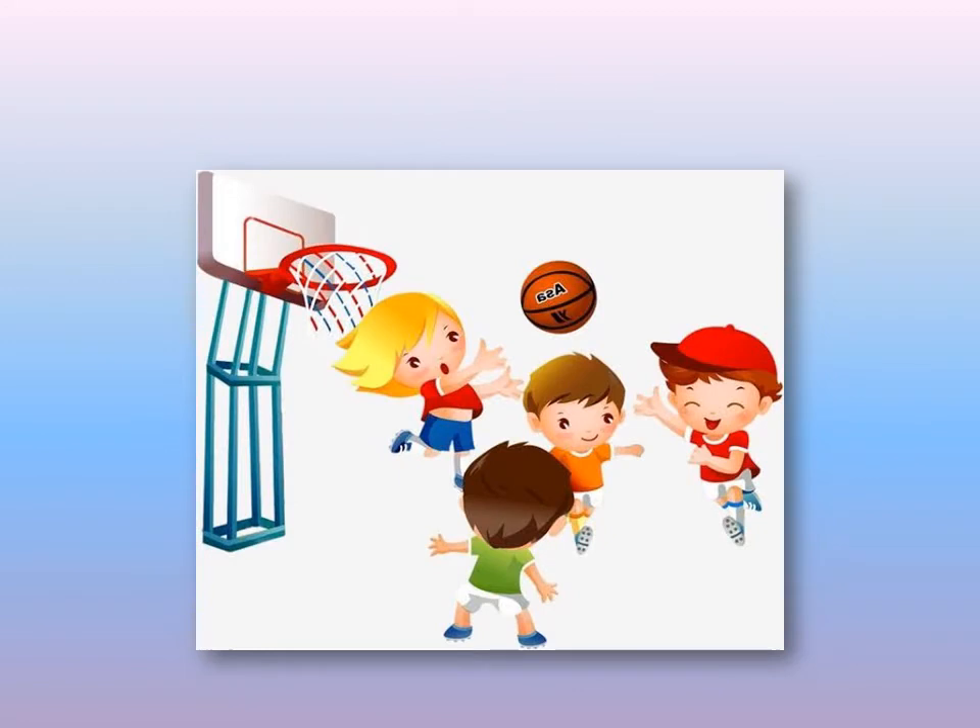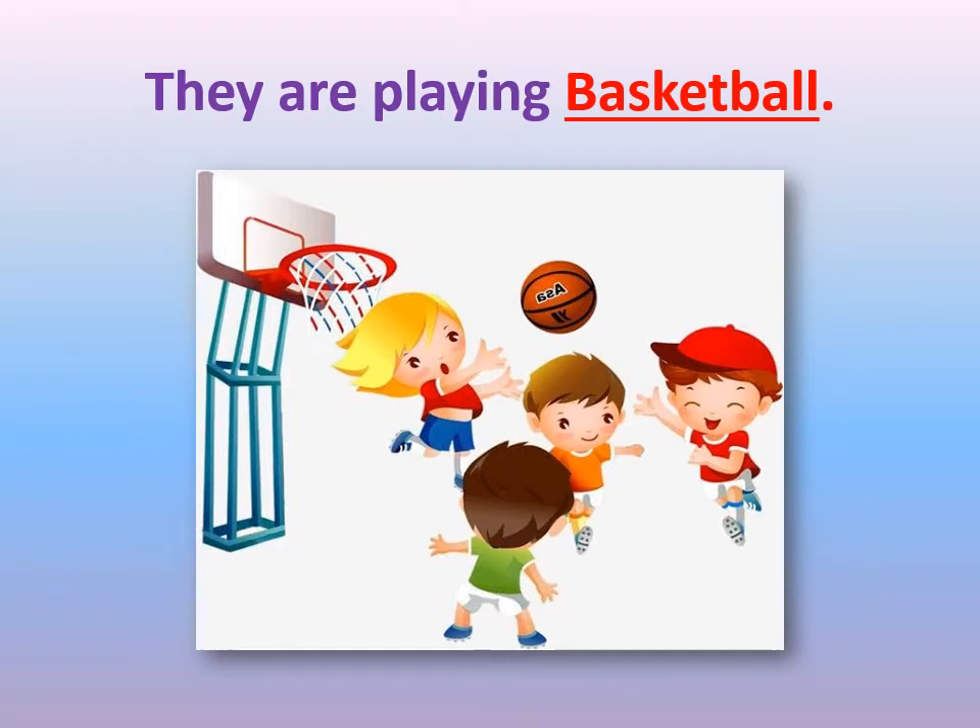Let's look at the first picture in front of us. What's this sport? What can you see in this picture? We have two teams and they are playing with a ball. What's the name of this sport? This is basketball. They are playing basketball.